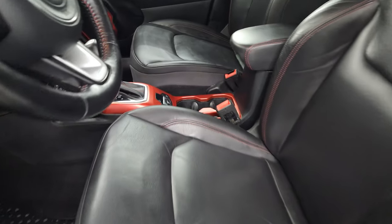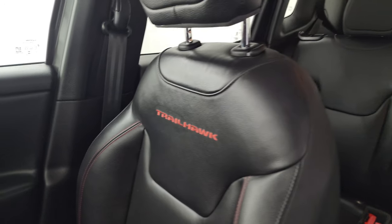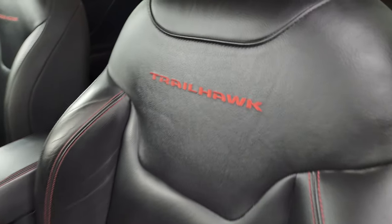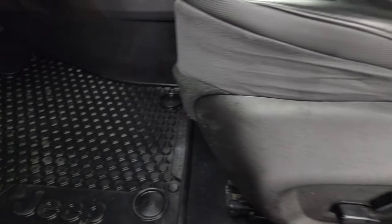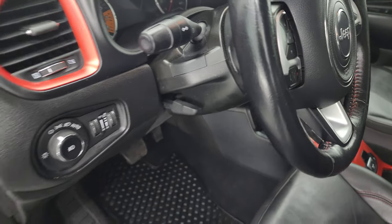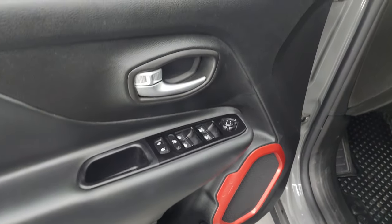Up front you get the bucket seats — both front seats are heated, no rips or tears. You get 'Trailhawk' stitched into the backrest with red stitching throughout. Power driver seat with lumbar support. Factory all-weather floor mats up here as well. Auto headlamps, tilt and telescopic steering wheel, power windows, locks, and mirrors. You get the red carabiner up here too.